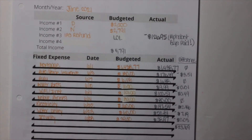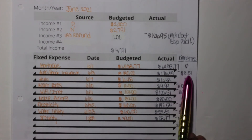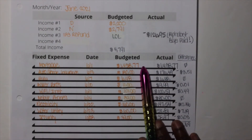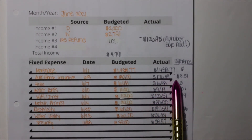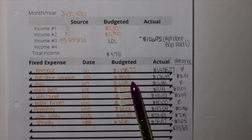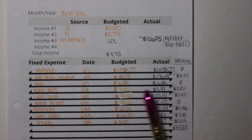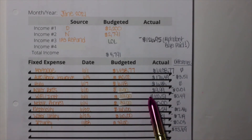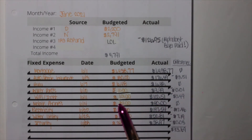For our mortgage, it was spot-on with no difference, and that amount gets taken out every month. This includes homeowners insurance and property tax in escrow. Auto insurance was $176.49, a difference of $3.51 from what was budgeted. For Hulu we budgeted $6.48 and that was spot-on. Baker Brothers was budgeted at $10 and the actual amount was $9.99 — a one-cent difference.